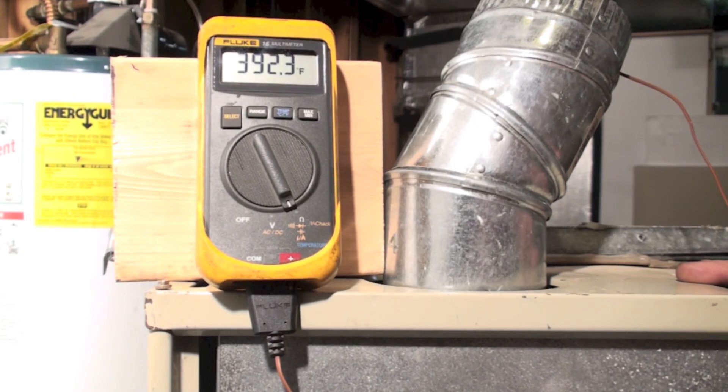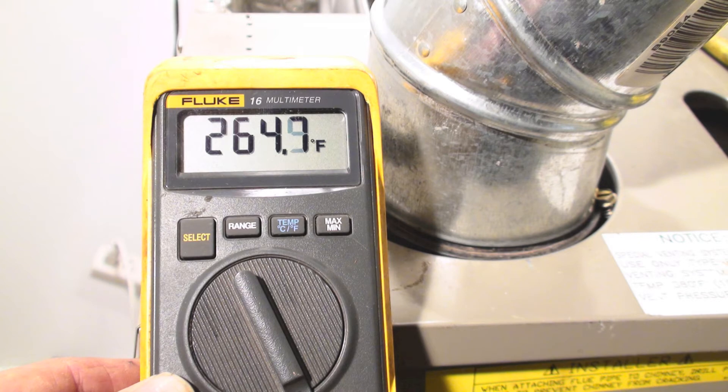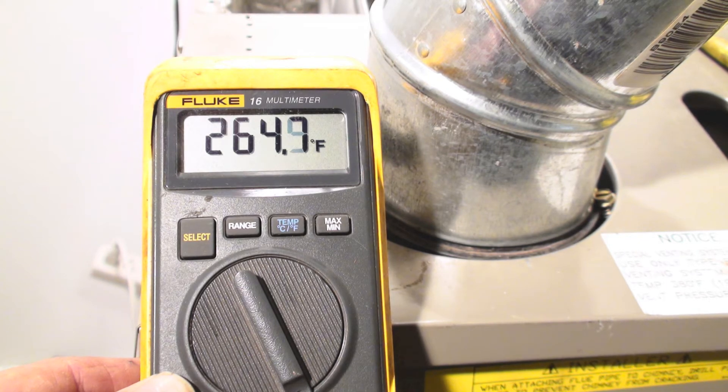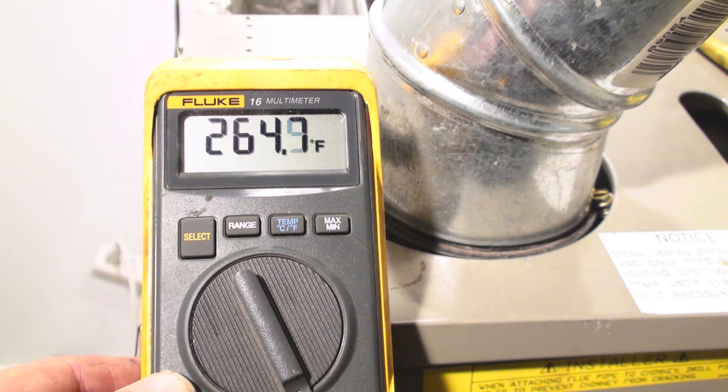Now let's compare it to the new 80%. Now we're mounted in the new 80% furnace. It's pretty much averaging around 265 degrees temperature, and I'm going to subtract the surrounding air temperature from that. So I get 186.